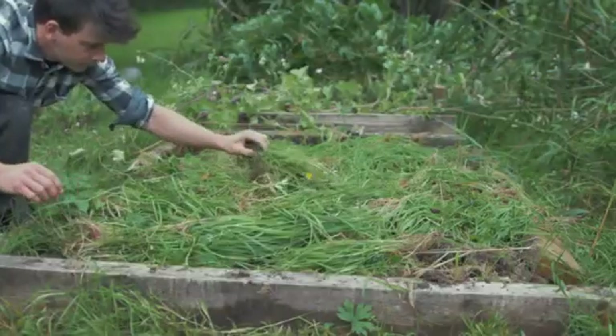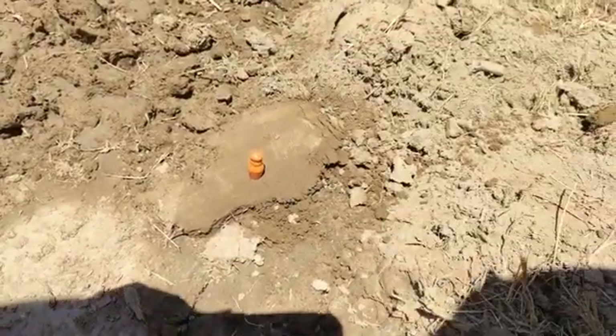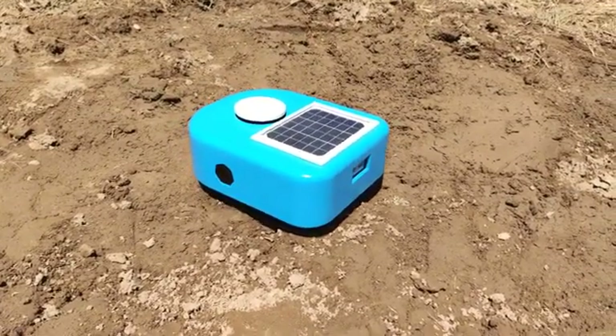We've made setup as easy as possible. Simply place the NFC markers in each corner of the garden area. Then place Cybele in the center. That's it — you're done with setup!